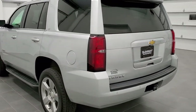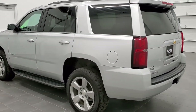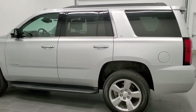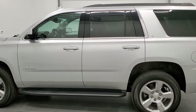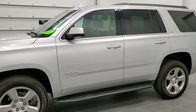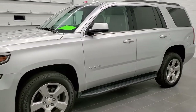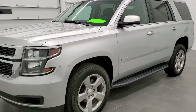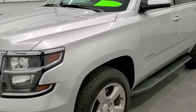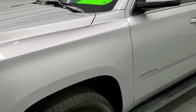Silver ice metallic is the color. We shoot all of our videos in 1080p, 60 frames per second. So if you have HD capabilities on your computer, tablet, or smartphone device, turn them on right now because it is definitely your best way to check out the quality and condition of the vehicle before seeing it in person. If you want to check out all the photos on this Tahoe, there is a link in the upper right-hand part of your screen to our website.